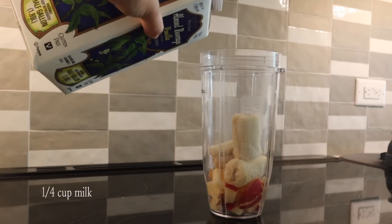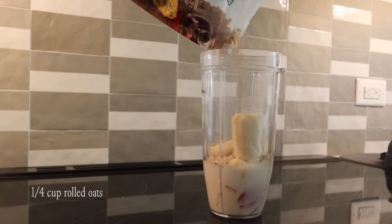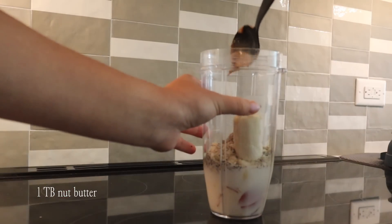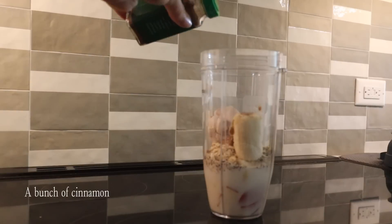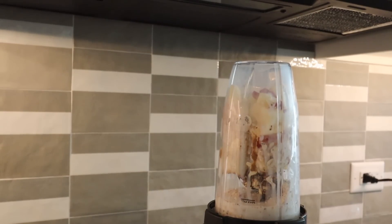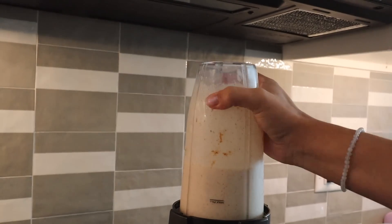Add your milk of choice, just enough to blend it all up. Then add about a quarter cup of oats — that's gonna make this filling and give it that pie kind of taste. Then add a tablespoon of almond butter. You can add some yogurt if you please, and then top it off with a ton of cinnamon. You can also add protein powder if you want some extra protein. Just blend all of this up.